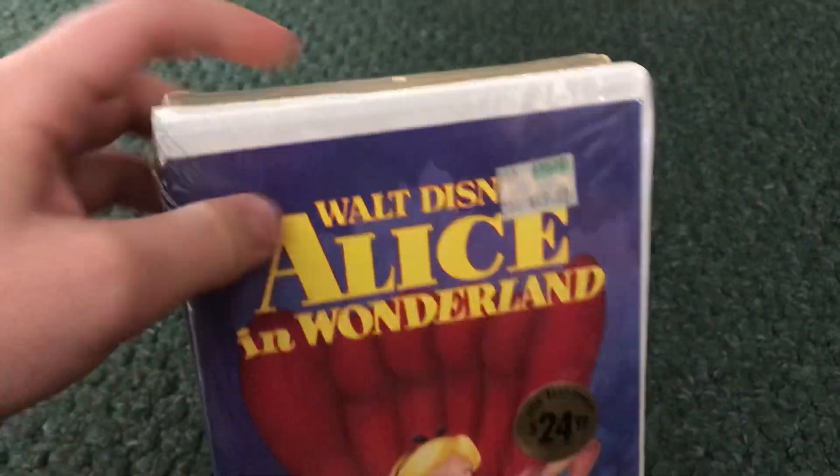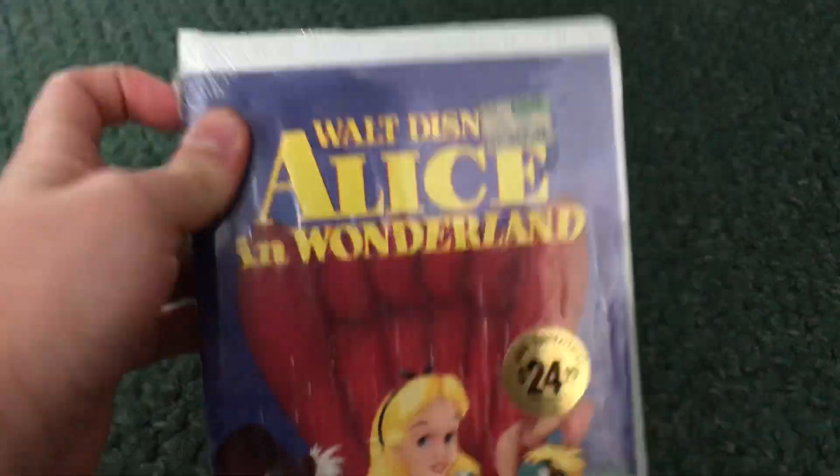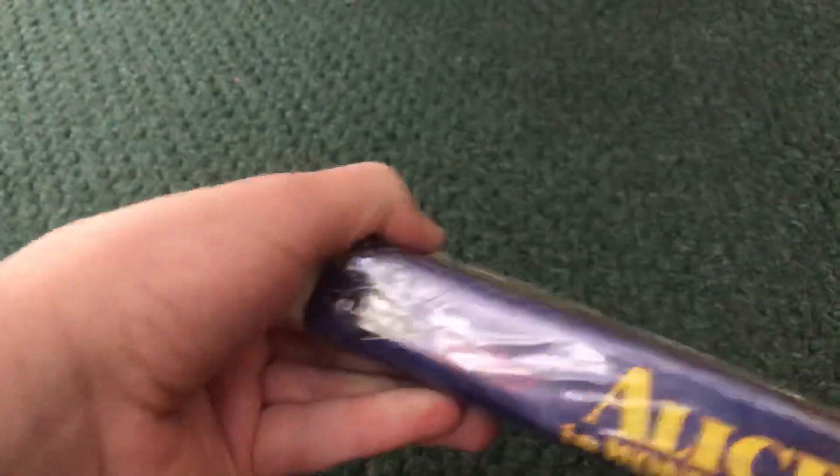Next we got the 40th anniversary edition — this is a 1991 VHS of Alice in Wonderland. Believe it or not, it came factory sealed.